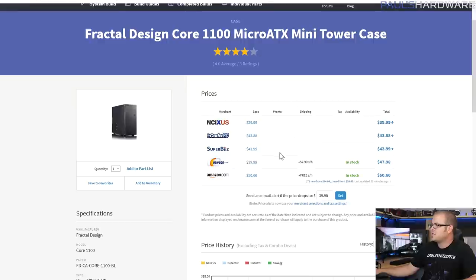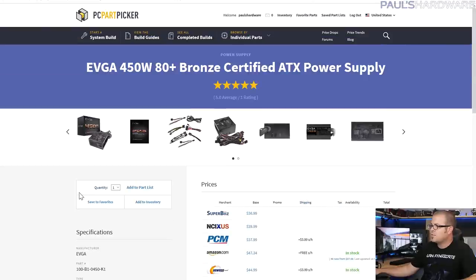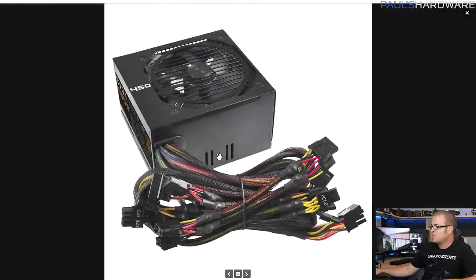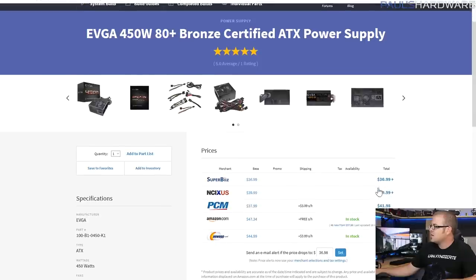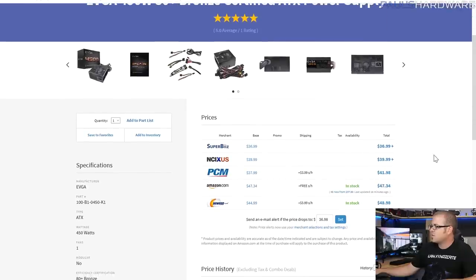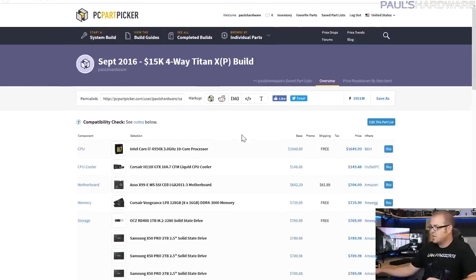For the case, the Fractal Design Core 1100 is a micro ATX mini tower — nothing too special but it gets the job done for about $40. For the power supply, it's an EVGA 450W 80 Plus Bronze — there are other options from Corsair and Rosewill, but I keep going with EVGA. This one doesn't have all-black cabling, but at 450 watts it's perfectly adequate for this build and is only $37.